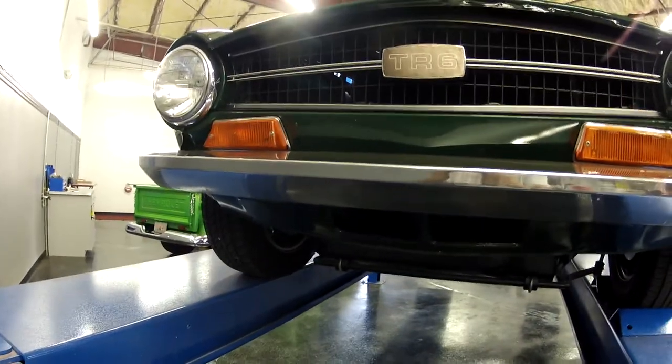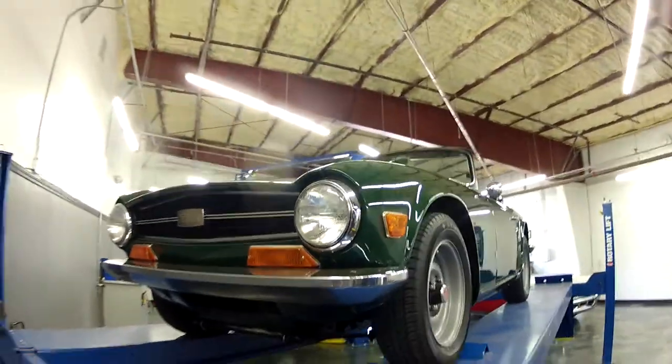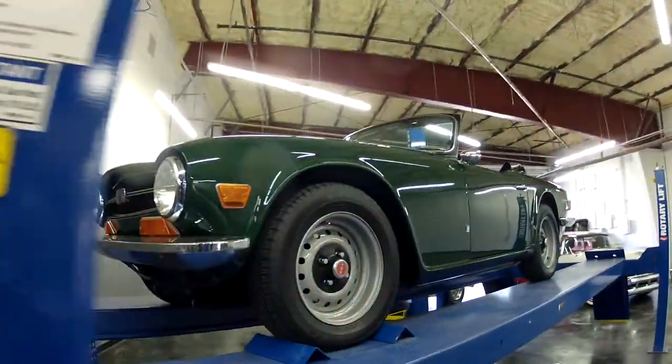Hi Bruce, this is Pawan from Ideal Classic Cars, here to show you your beautiful '72 TR6.